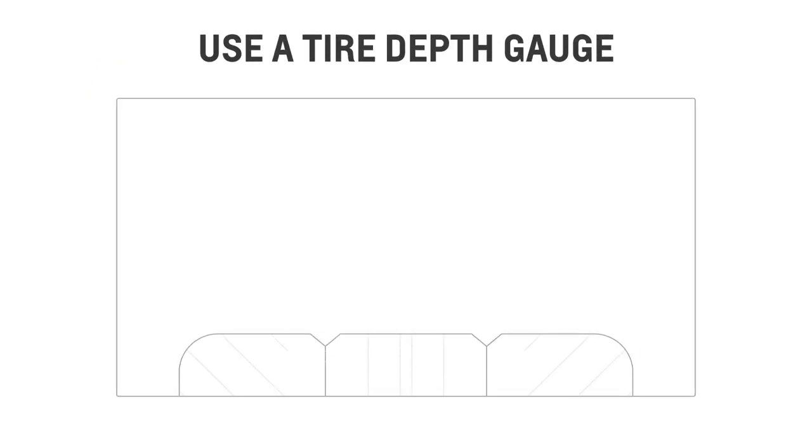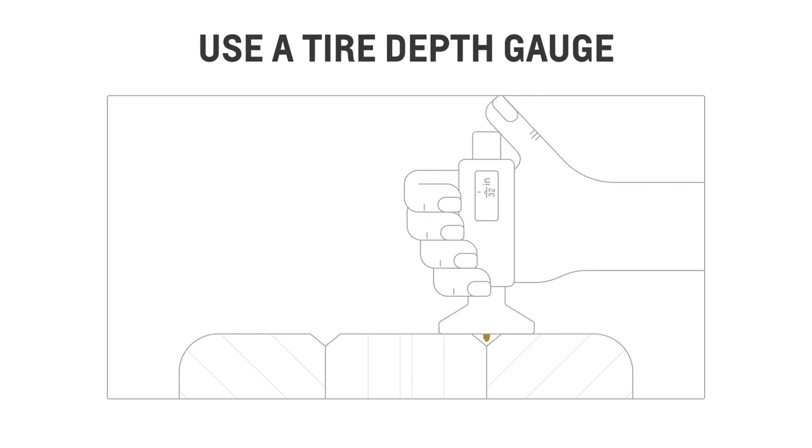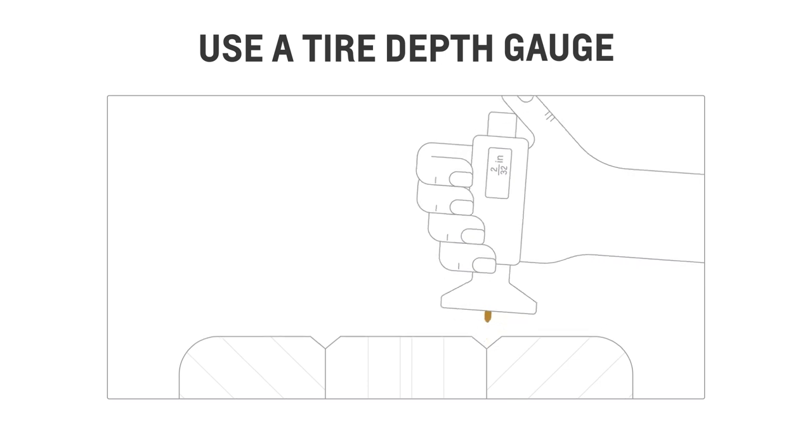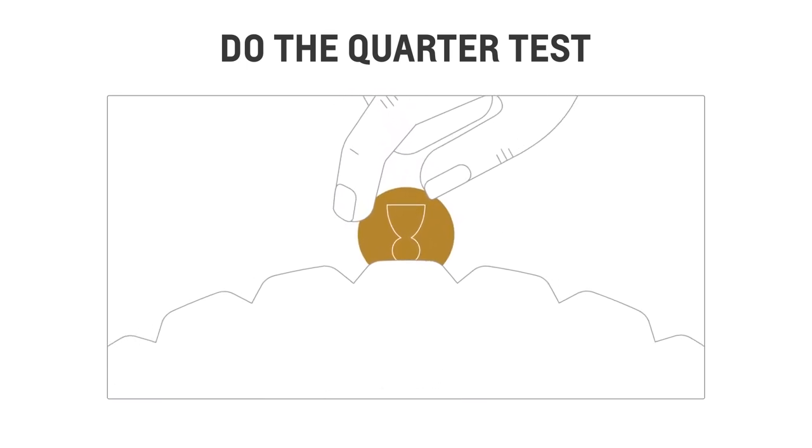A quick way to check your tire wear is by using a tire depth gauge. If it falls below the 2/32nd inch mark, you need to have your tire replaced. If you don't have a tire depth gauge, try the quarter test instead. Place a quarter in the tire treads with the top of the figurehead facing the tire. If the full figurehead is exposed, it means the treads are worn and a replacement is needed.